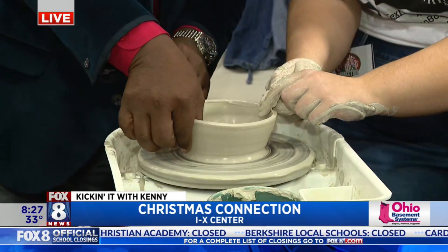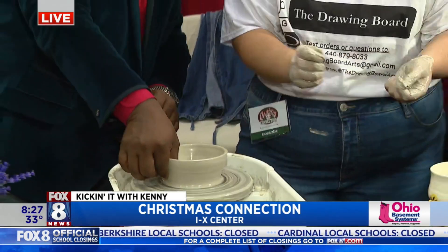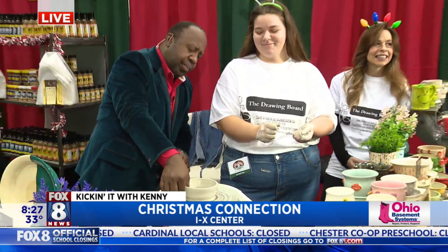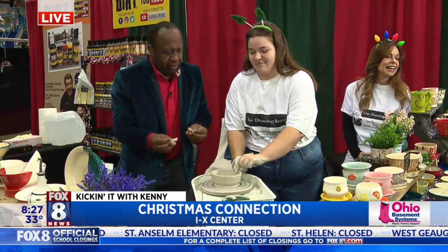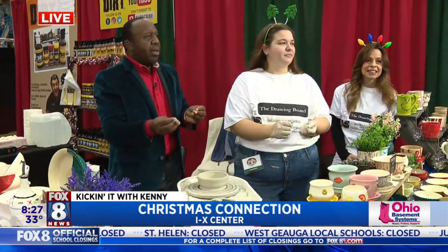Christmas Connection is happening here. Gina, what time does everything start? 10 o'clock. Tickets available? ClevelandChristmasConnection.com, or you can come here and bring an unwrapped toy for Toys for Tots and get $2 off.